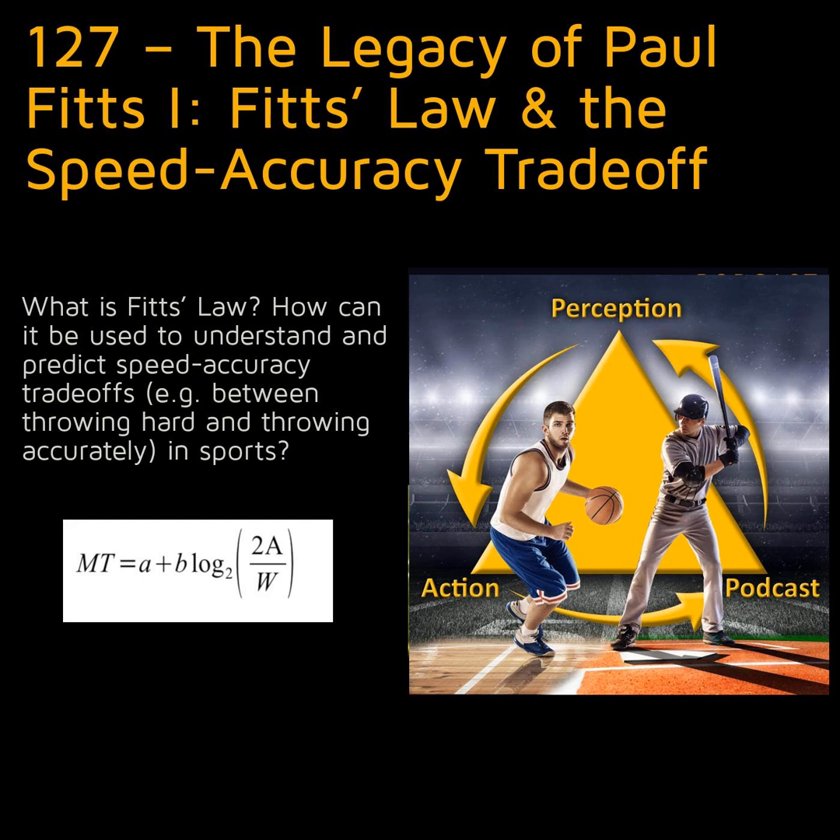In today's episode, I want to begin a series looking at the contributions of Paul Fitts. I talked a little bit about his work way back in episode 8, when looking at the very influential Fitts and Posner model of skill acquisition. I'll be diving into that more in the next episode, but today I want to start with his other major contribution, Fitts' law. Think about that name for a second — how often do we argue and debate theories and results in motor control? To have something people are willing to agree is a law is a pretty significant achievement.